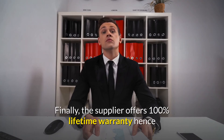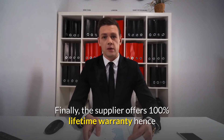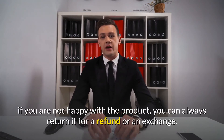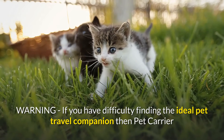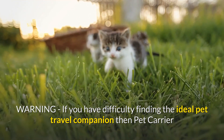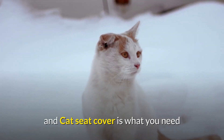Finally, the supplier offers 100% lifetime warranty, hence if you are not happy with the product, you can always return it for a refund or an exchange. If you have difficulty finding the ideal pet travel companion, then the pet carrier and car seat cover is what you need.